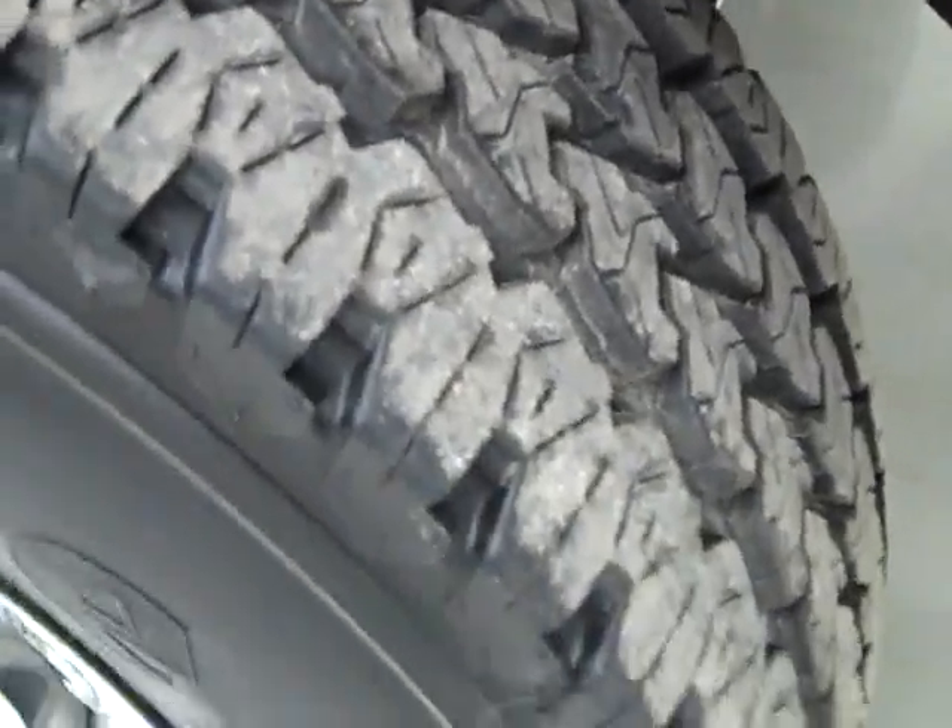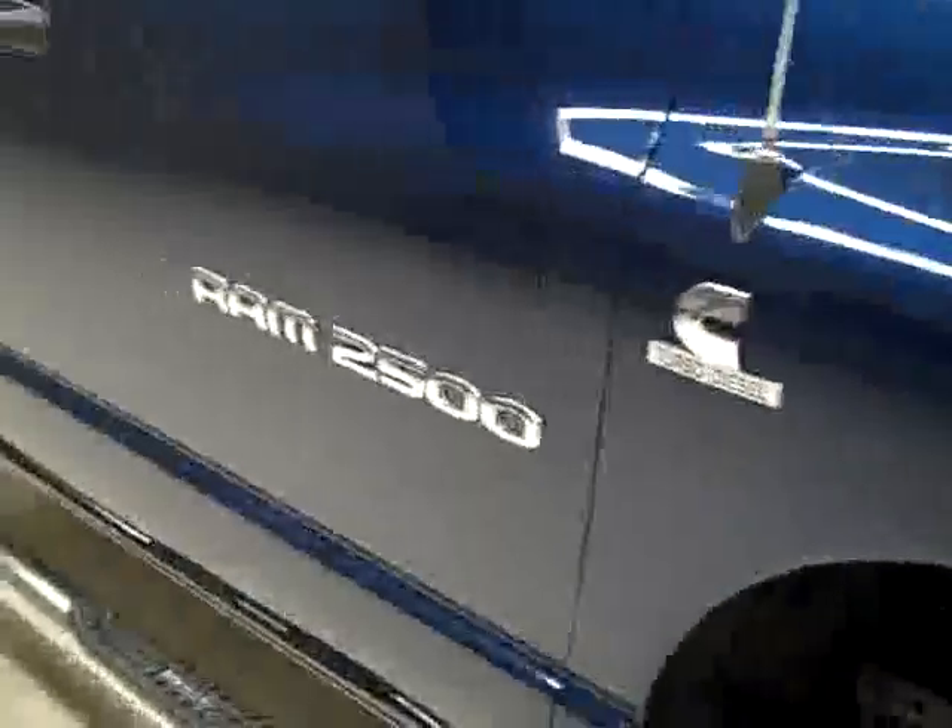These Firestone Transforce AT tires have most of their tread left — I'm going to say 75, 80%, maybe even more. Down here you can see that the valance has never been cut and the frame is in great shape. There's never been a plow on this truck, so no additional stress on the front end. It's a one owner with a clean Carfax.